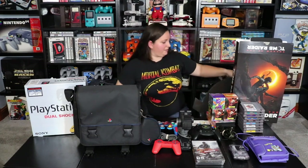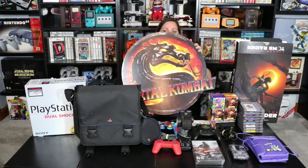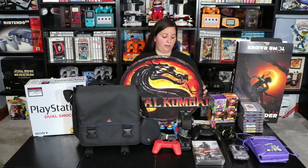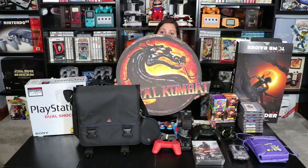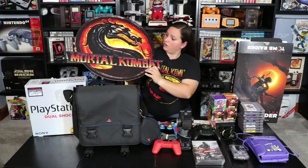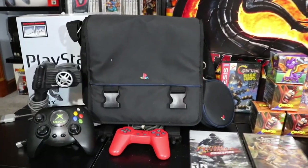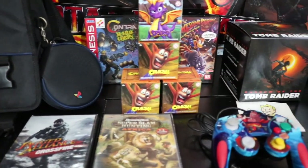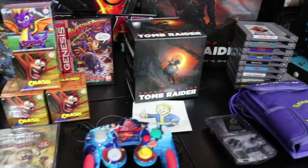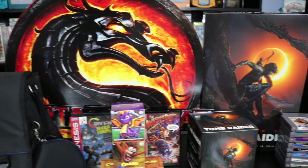And then last, I found this pretty sweet promo item right here. This is for all the Mortal Kombat lovers and I'm really excited to add this to my collection. As I've mentioned before, I'm a huge Mortal Kombat fan. I'm really excited that I can now add this large cardboard display somewhere in my game room. Thank you guys for watching — make sure you like and subscribe and check out my other videos.